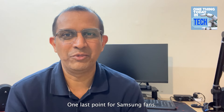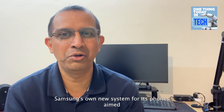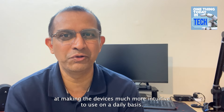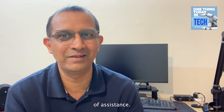One last point. For Samsung fans, apart from the latest flagship phone, a more important release is Galaxy AI — Samsung's own new AI system for its phones, aimed at making the devices much more intuitive to use on a daily basis. Among the features Samsung has released are live transcript and a bunch of AI assistants.